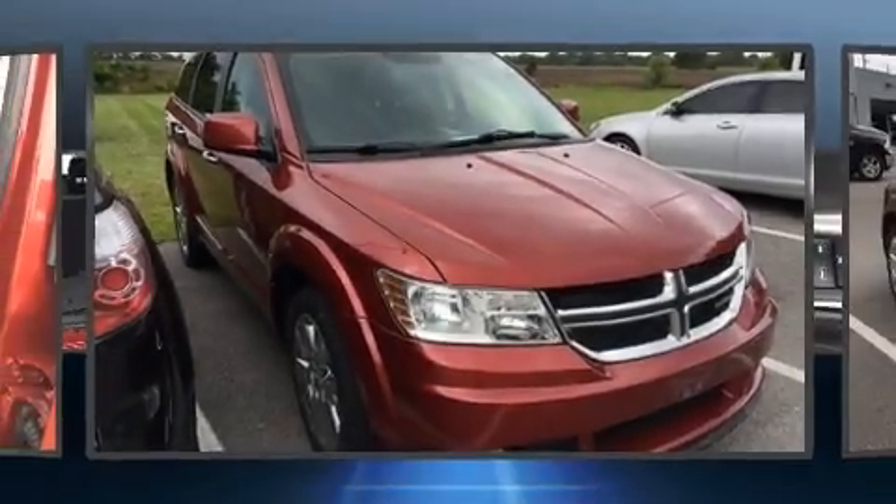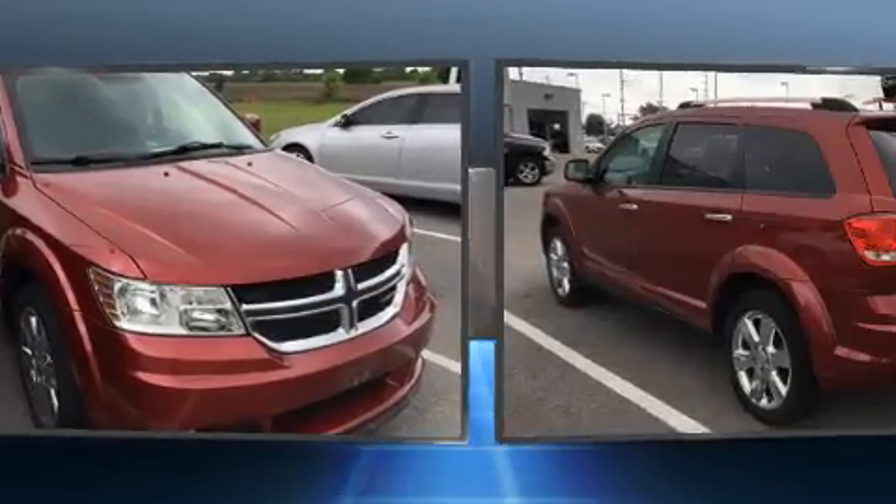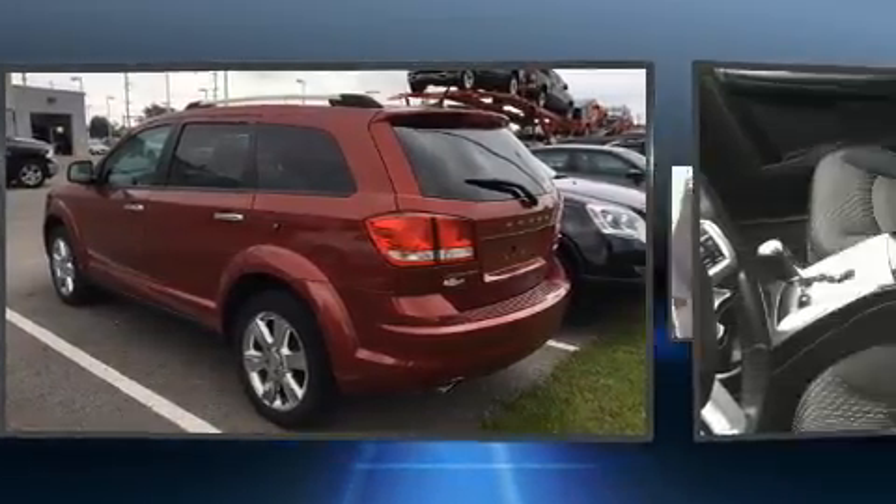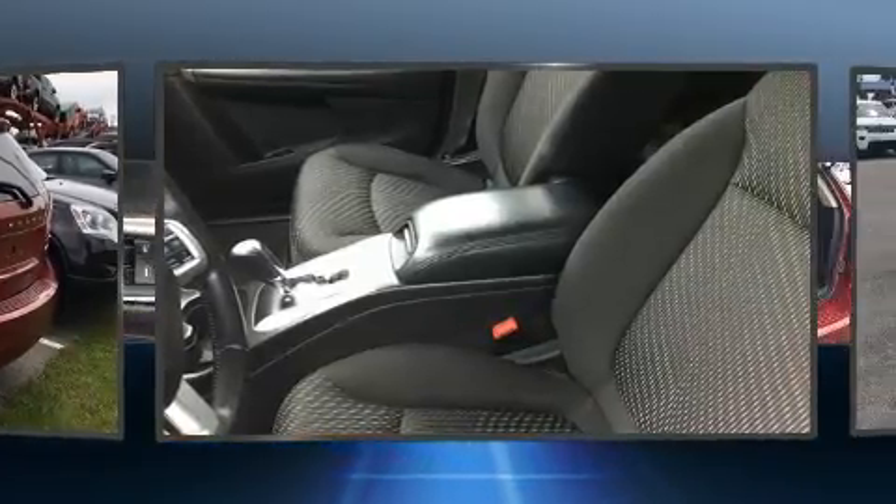Outstanding design defines the 2011 Dodge Journey. Under the hood, you'll find a six-cylinder engine with more than 270 horsepower. And for added security, Dynamic Stability Control supplements the drivetrain.